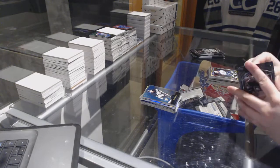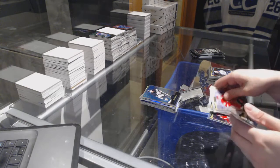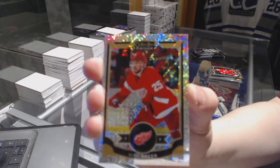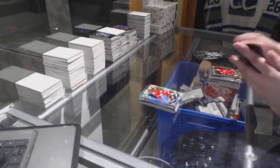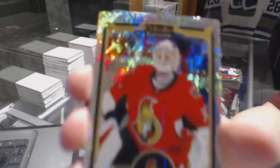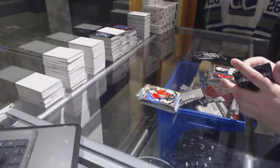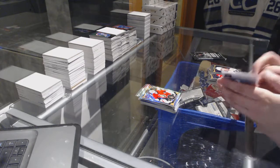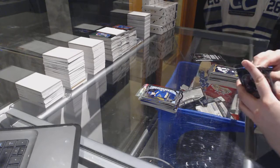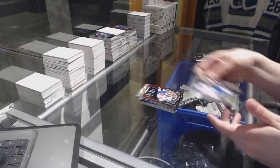Retro of Phil Kessel. Tracks of Mike Green. Rookie of Connor Hellebuck and a Tracks of Andrew Hammond. Team Logos of Team Mussolini and a Colton Pareko Rookie. Team Logos of John Tavares with a Vertanen Rookie.